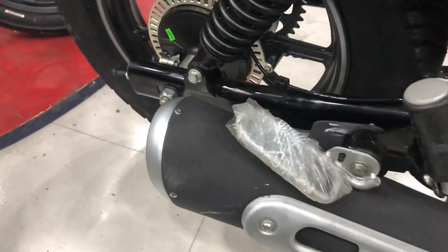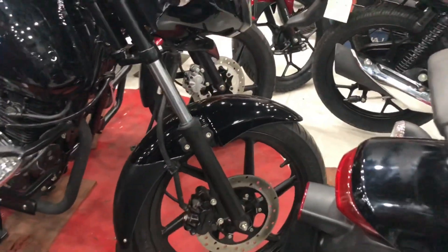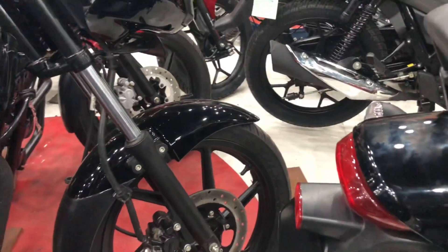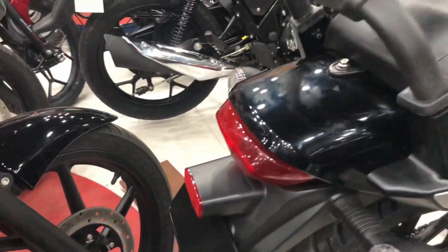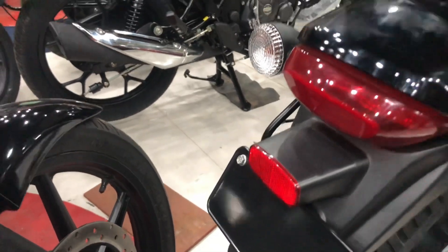This is a PCR sensor. We press the signal. This is a tail lamp. This is a tail lamp. This is a LED system. This is a LED company.